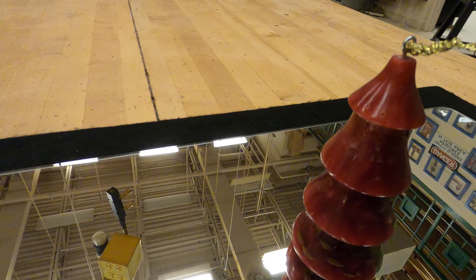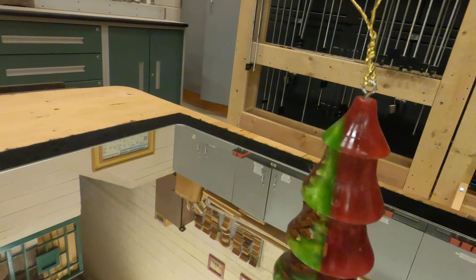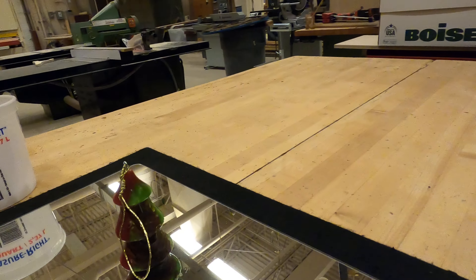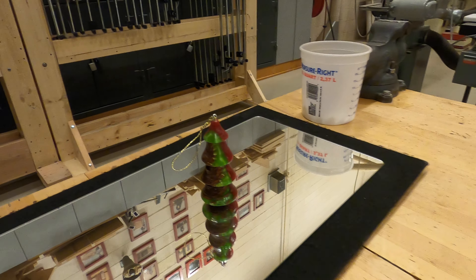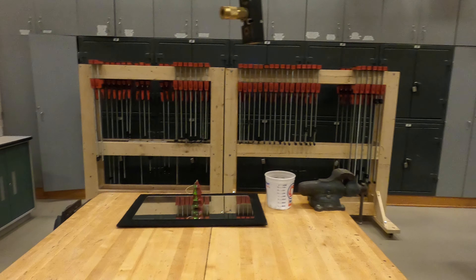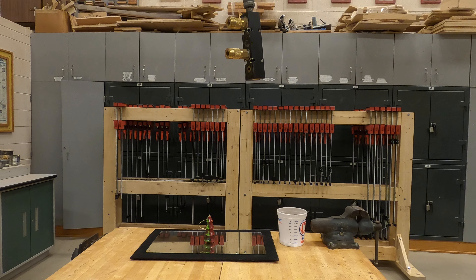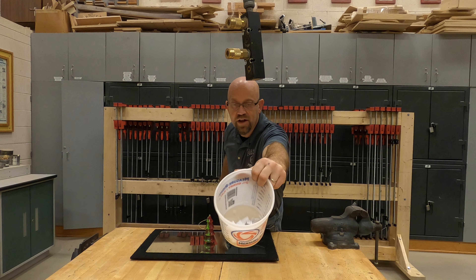We have the two-tone green and red holiday ornament. All right, so here's the second giveaway. Here's all the entries.